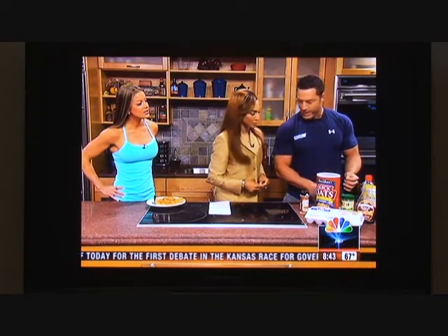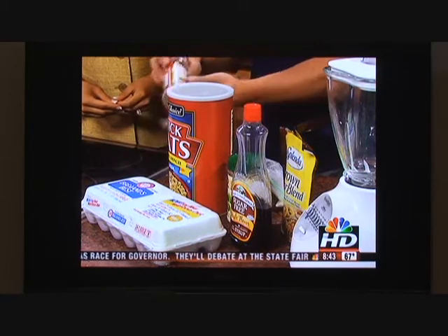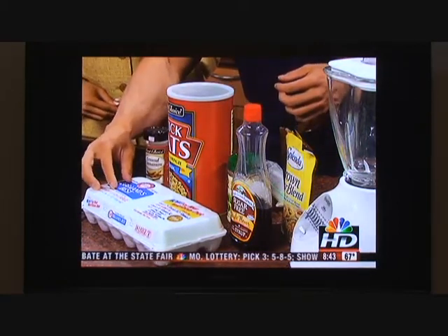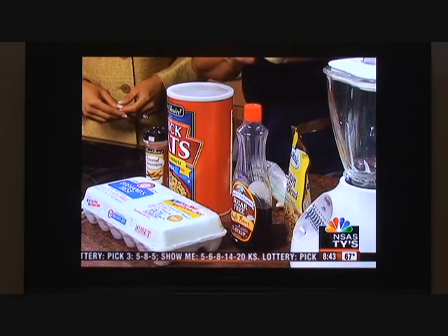So you're going to start off with a blender and blend all of this. You start with oatmeal — just a regular oatmeal, three-fourths cup. A little bit of brown sugar — Splenda is my favorite — you can cut a little bit of the sugars out that way. One scoop of vanilla protein; you can use soy or whey. A little bit of cinnamon. One whole egg and two egg whites. And then you can do a peanut butter alternative called PB2.